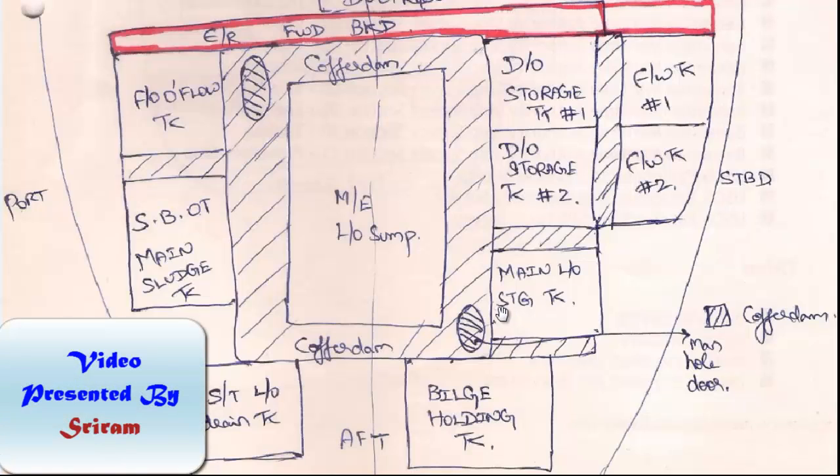Hello all. In this video we are going to deal about cofferdams — what are they and where are they located on board ships? Cofferdams are nothing but void spaces; in simple terms these are just empty spaces provided to isolate two different fluids.